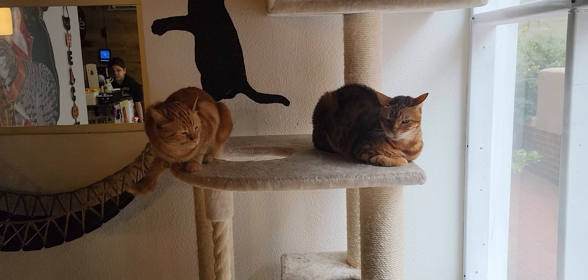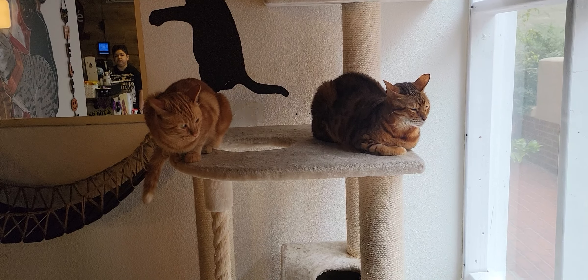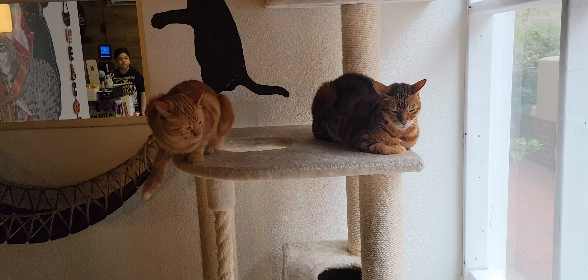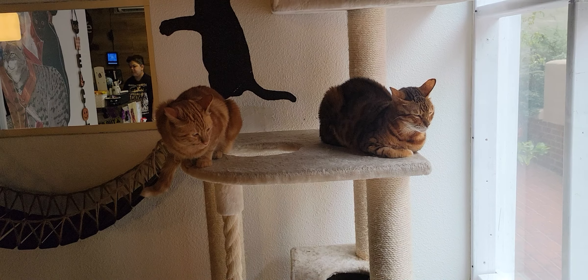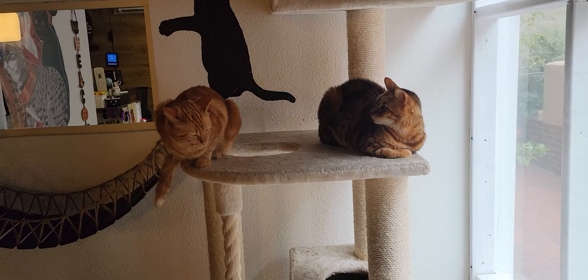Hello everyone, welcome to the Cat Cafe San Diego. Today is Saturday, October the 15th. We're going to take you around the room and show you some of the cats that are hanging out with us today. If you were looking to join us as a walk-in, we do have a limited number of spaces available in some of our sessions. Walk-ins are accommodated on a first-come, first-served basis, so it's best to make a reservation in advance.